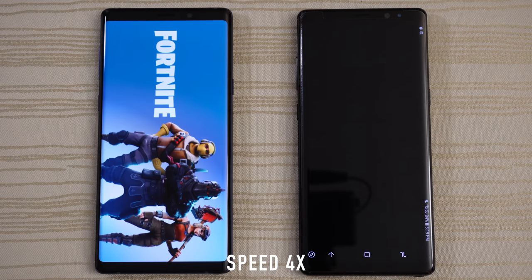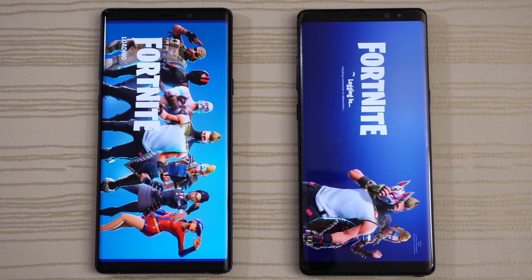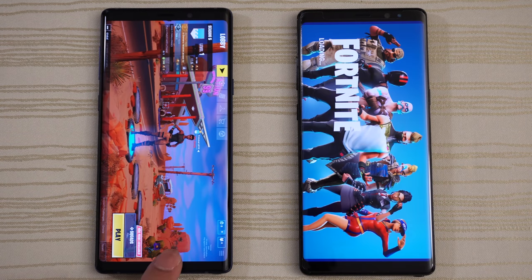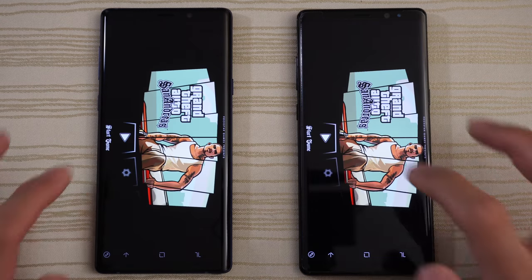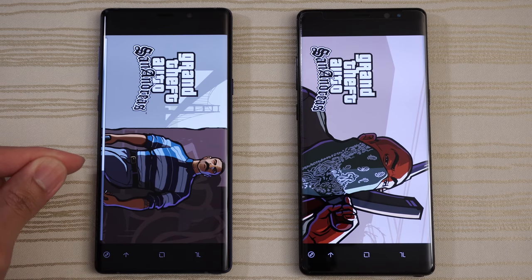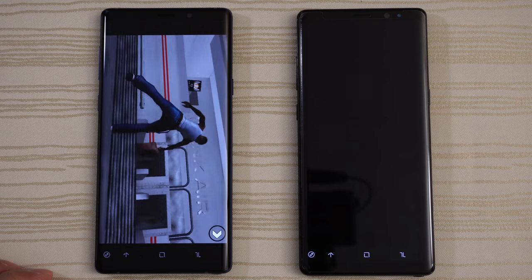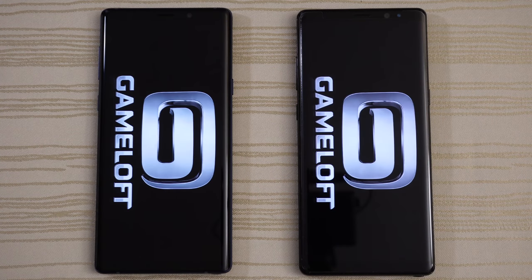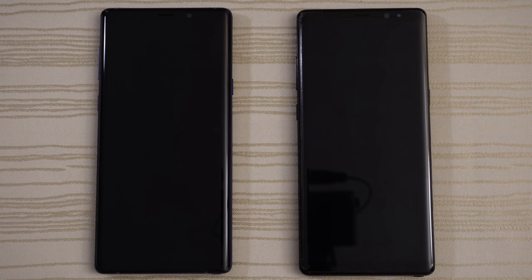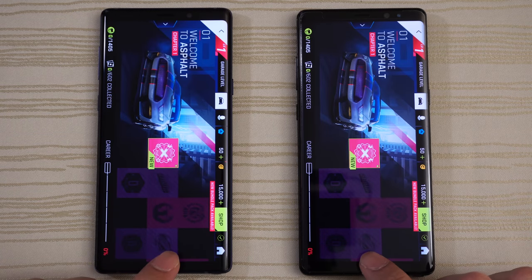Fortnite — give this to the Note 9; Note 9 is way ahead. The Note 8 is falling behind here a little bit, and an easy win for the Note 9 on this one. Asphalt 9 — give this to the Note 9. Tap the play button and leave that in the background.